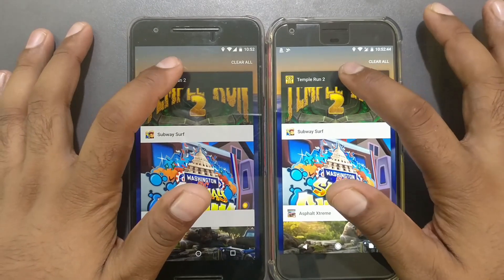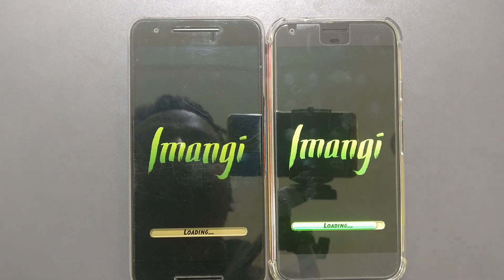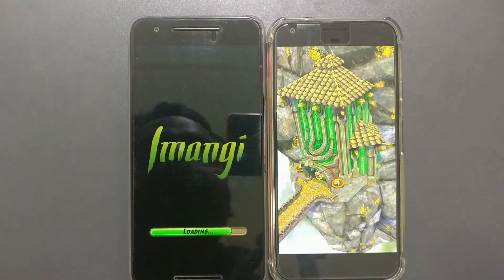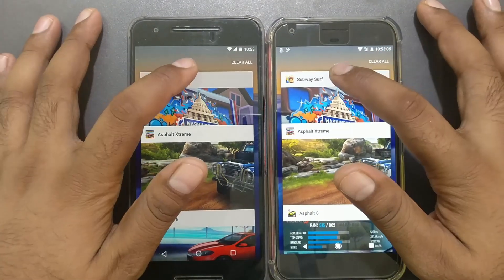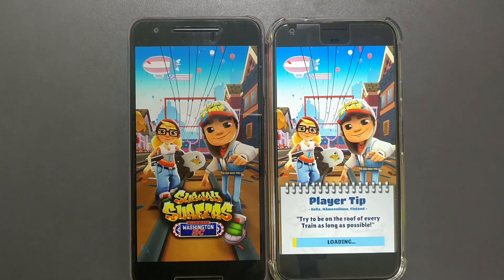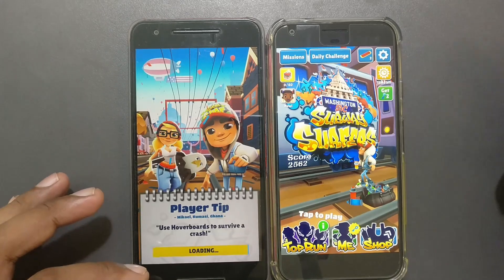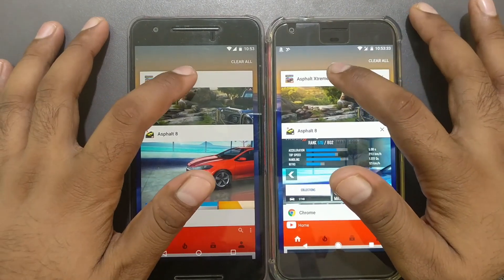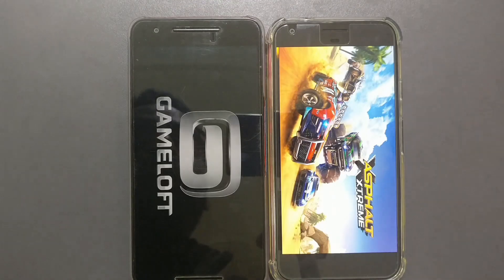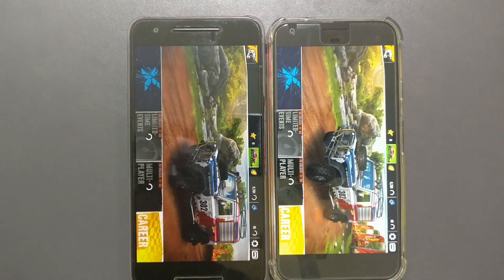Moving to Temple Run — both phones reload the data. During the first launch, the Nexus 6P was faster, but on resuming, the Pixel XL is way ahead — that's the benefit of more RAM and a better processor. Subway Surfer — both are reloading. During first launch they were similar, but the Pixel XL has a clear advantage on resume. Asphalt Xtreme — both apps reload as expected, but the Pixel XL reloads faster, about one second ahead.